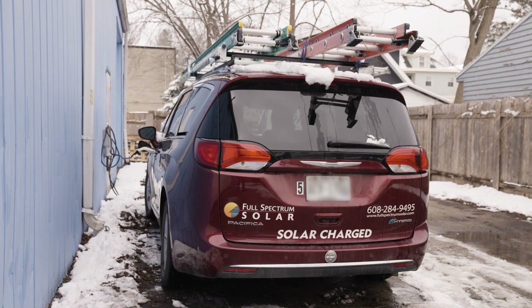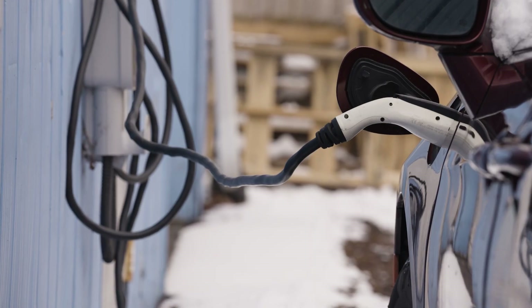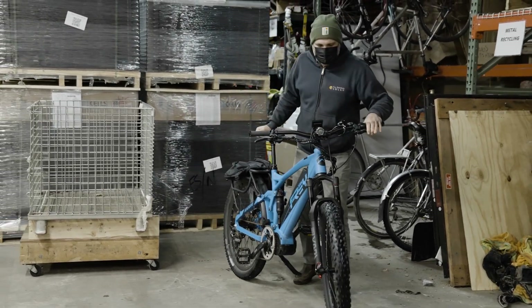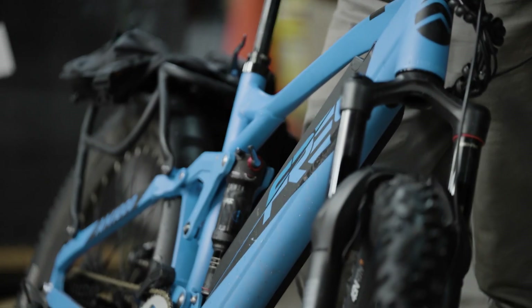We have a plug-in hybrid minivan that will do about 30 miles on electric. We also have an electric bicycle that we use for meetings where we don't need a ladder or any tools.